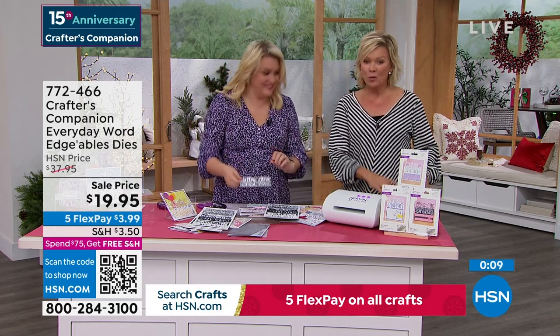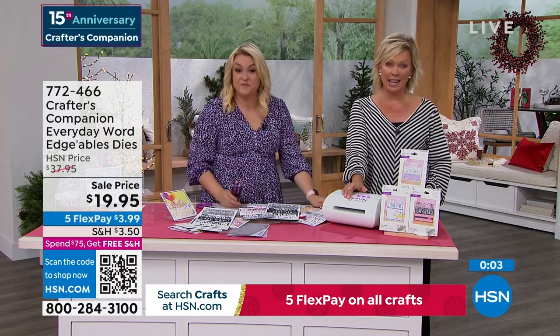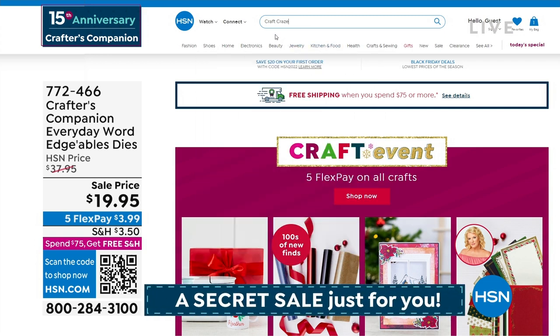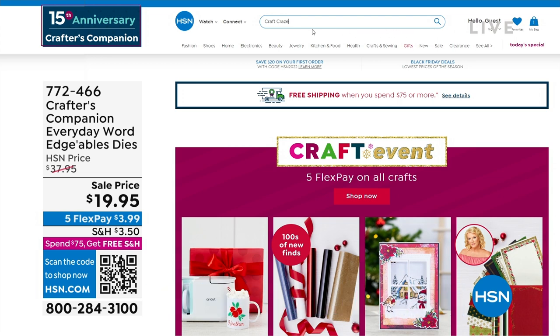Item number 772466. There is also a secret sale going on at hsn.com — you just need to know the secret word. Up to 50% off even our clearance products. The secret phrase is 'craft craze' — C-R-A-Z-E. Type it right in there in the search engine and you are going to find lots of goodies, major markdowns, and things are selling like crazy on there.